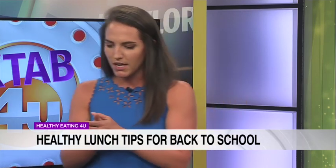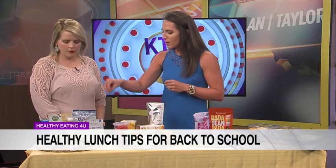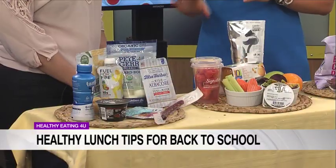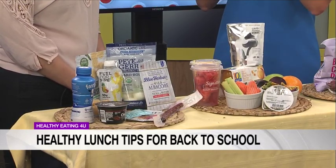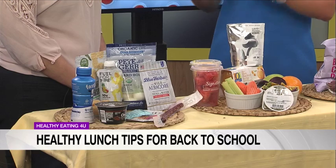We'll start with protein. Protein outside of that turkey sandwich — there are so many options out there: hard-boiled eggs, parmesan crisps, your whole dairy selection, jerky — things that are also great for snacks. And it doesn't have to just be in kids' lunches; it can be in our lunches too.